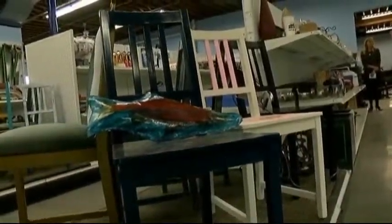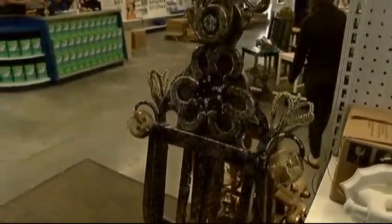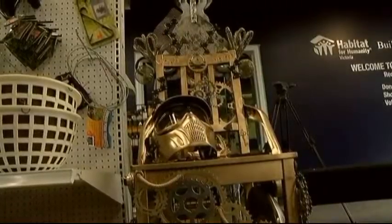So when 30 identical chairs were donated, an idea was born. They thought it would be great to ask 30 different artists to take a chair and reinterpret it. The incredibly unique chairs will be auctioned off over a week starting Saturday, August 15th, at Restore Victoria's grand opening. It's a week-long silent auction, and if you can't come back repeatedly, there's a form you can fill out to set your maximum bid — similar to an auction house.